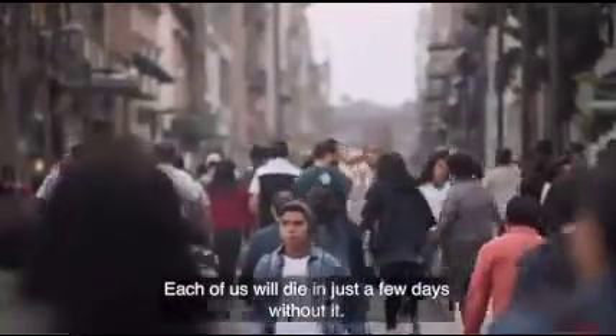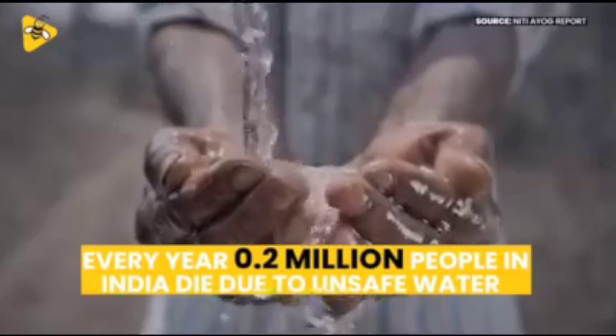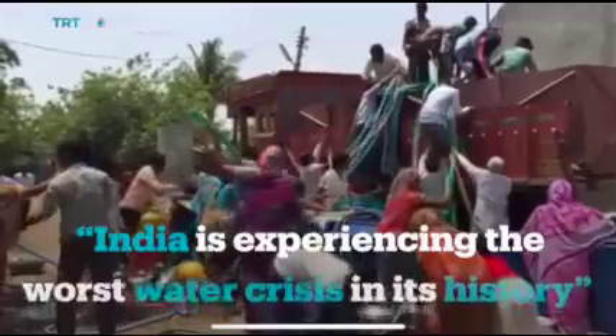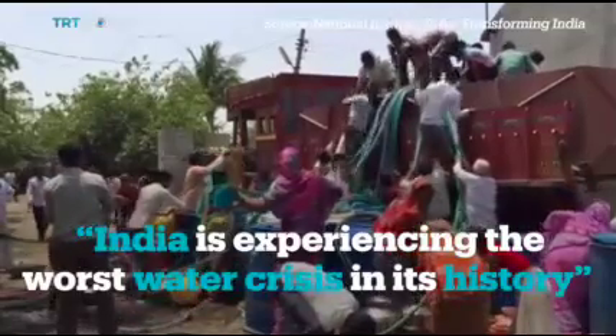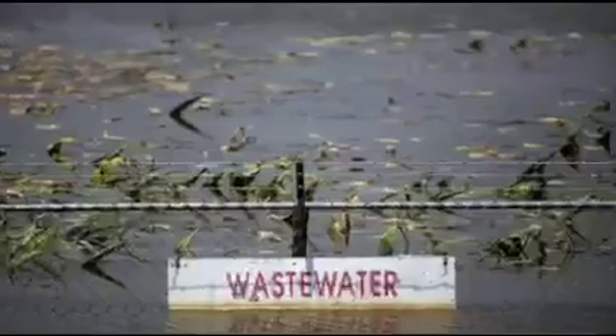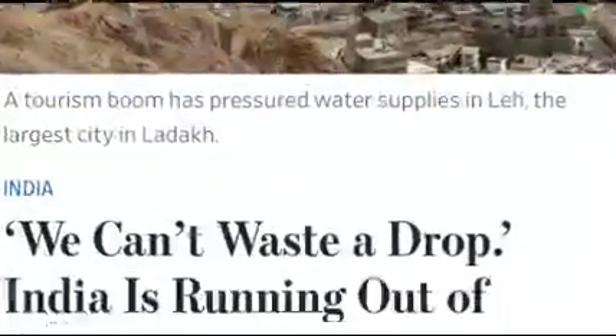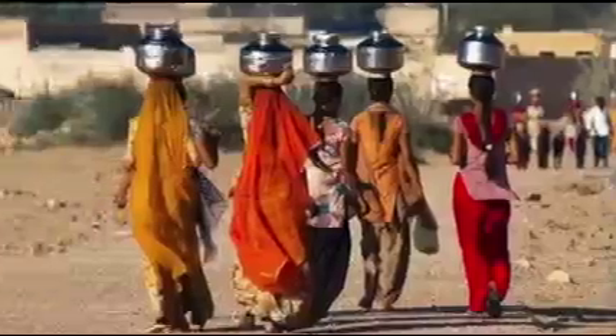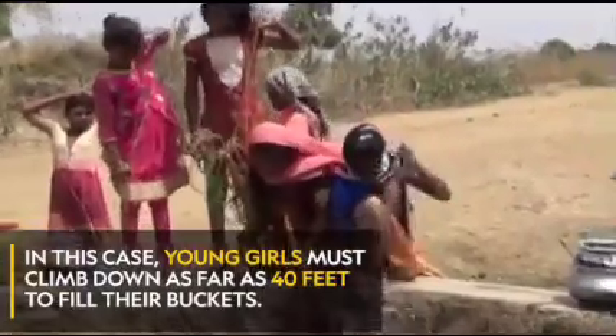There's no substitute for water. Each of us will die in just a few days without it. When two million people in India die due to unsafe water, how do we save it?